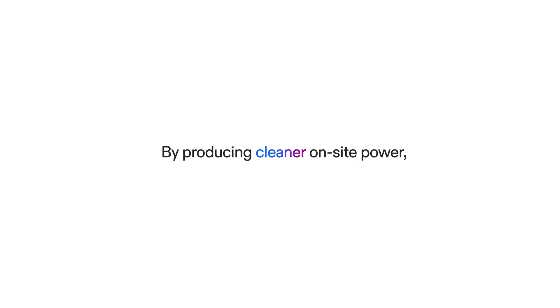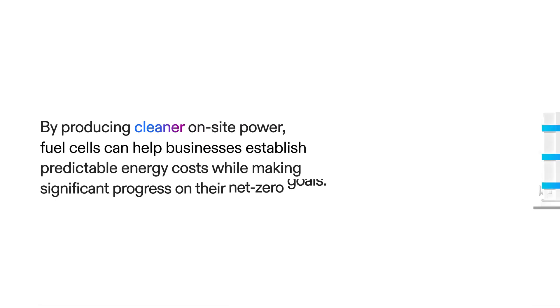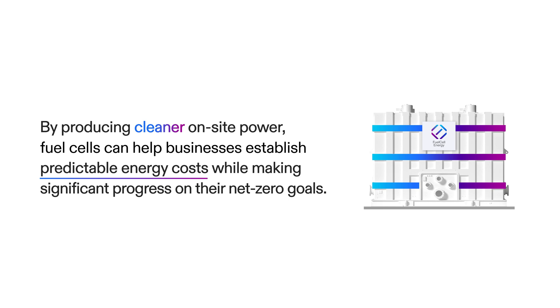By producing cleaner on-site power, fuel cells can help businesses establish predictable energy costs while making significant progress on their net-zero goals.